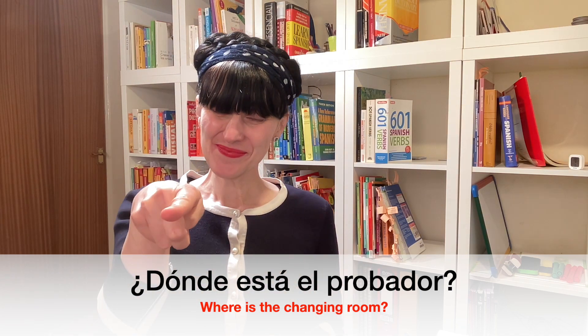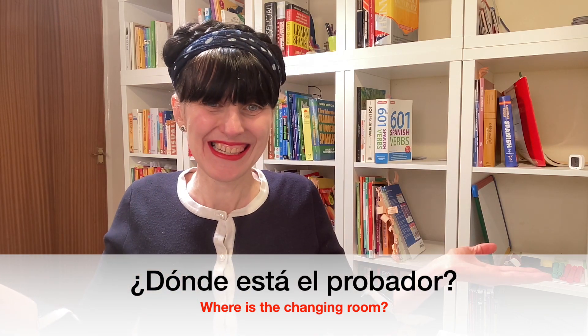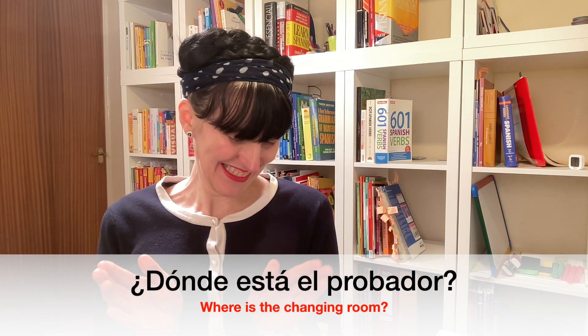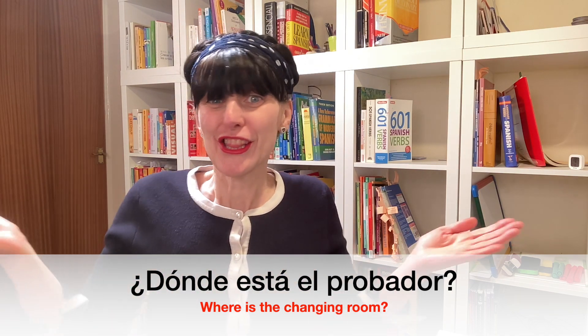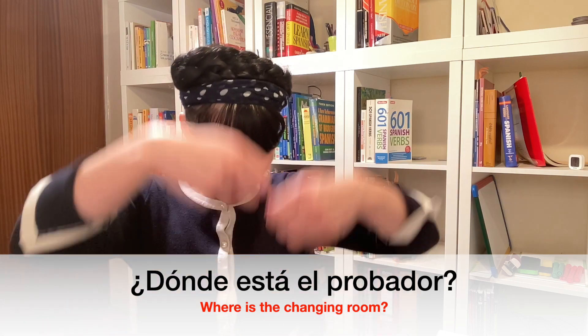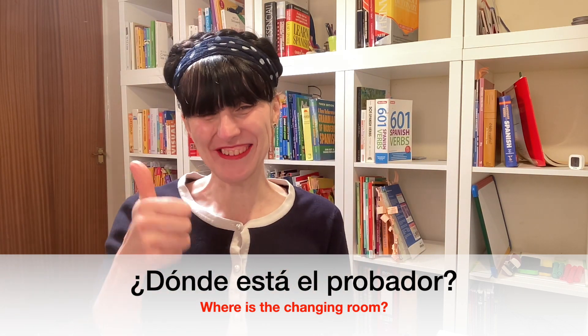And now, tu turno. ¿Dónde está el probador? Well done.